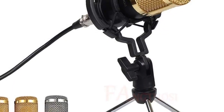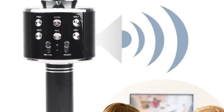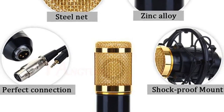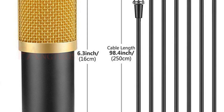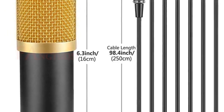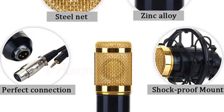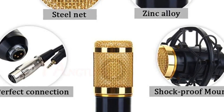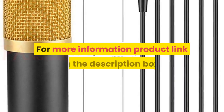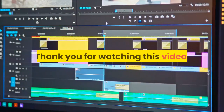Features distinctive cardioid polar pattern, ideal for broadcasting, home studio recording, field recording, etc. Adopts exacting complete electronic circuit control to capture rich, full-bodied sound from sources directly in front of the microphone. High quality shock mount can effectively reduce noise. The ball-type anti-wind foam cap keeps your microphone clean and protects against wind and impurity interference. For more information, product link in the description box. Thank you for watching this video.